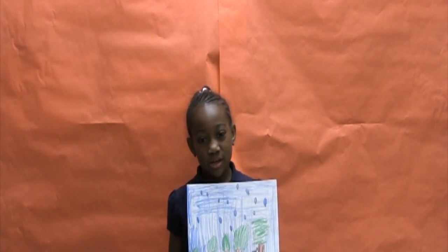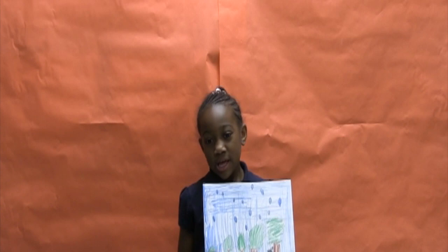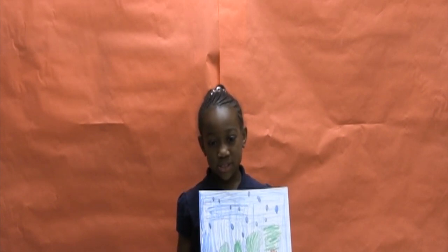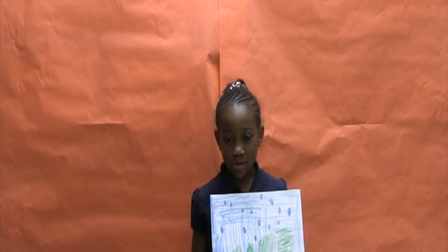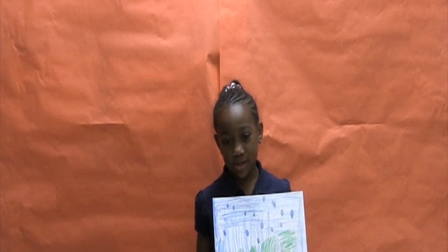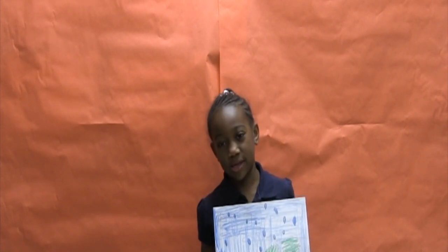This is everything you need to know about the pink-toed tarantula. It is a large species of spider. They have pinkish reddish markings at the end of each leg and dark bodies.